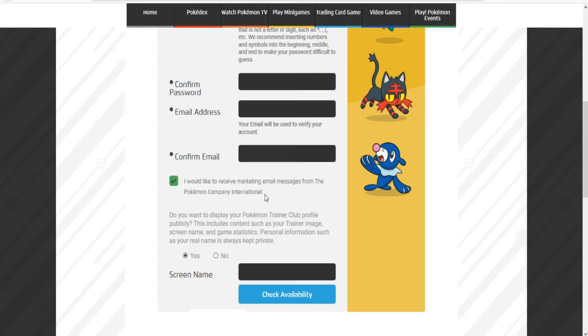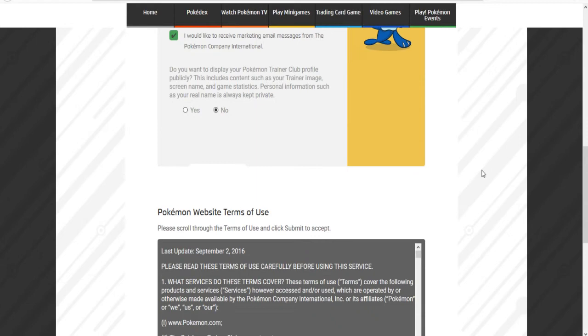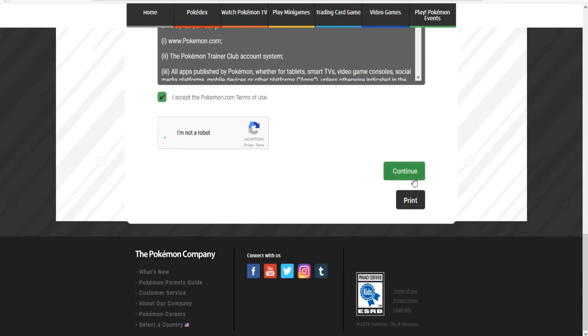That checkbox — 'I would like to receive marketing email messages from the Pokémon Company International' — is pretty much Pokémon news related stuff, and that's how they're going to be sending out the codes for Heatran or Regigigas, and for other events and legendaries as well. Then make sure you accept, confirm you're not a robot, and continue.